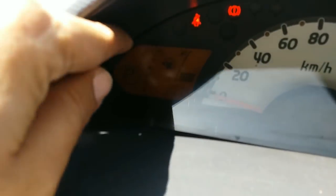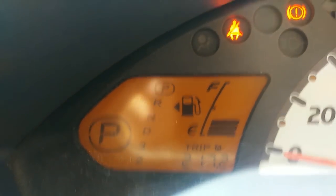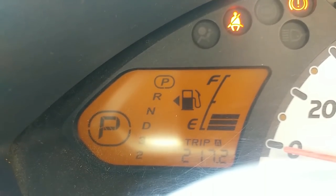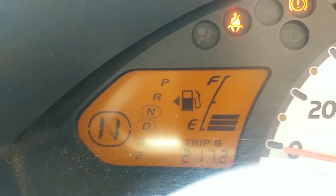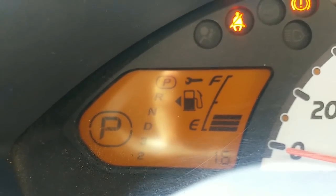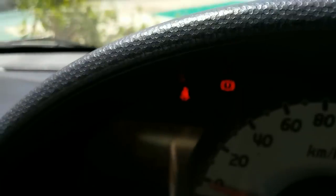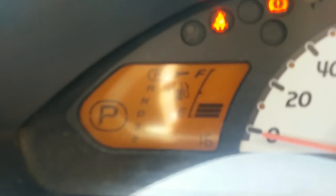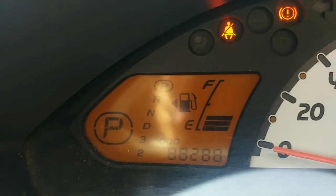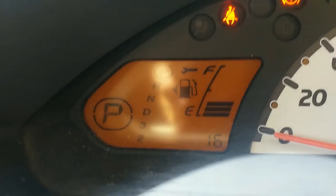The gear selector shows the current gear in a larger dial display. You also have your fuel gauge, trip meter, odometer, trip A and trip B.